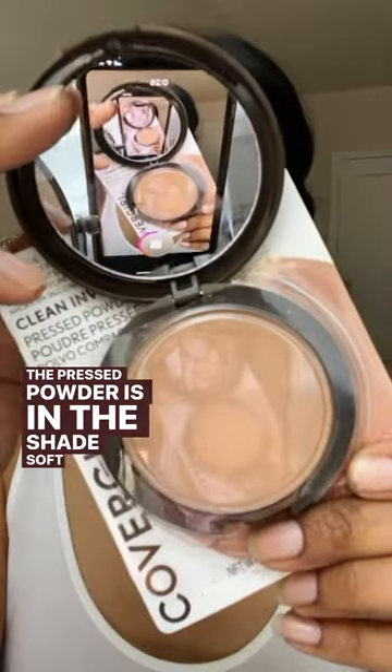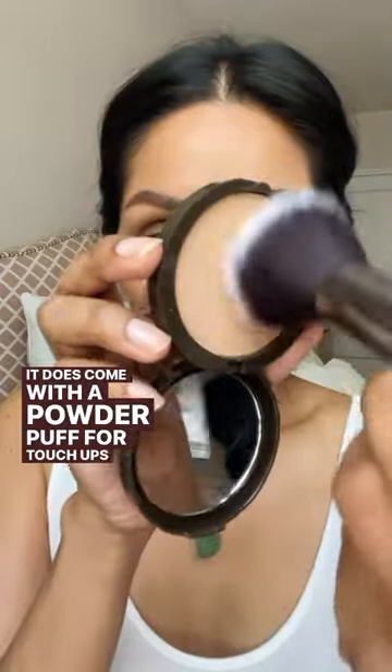The press powder is in the shade Soft Honey. It does come with a powder puff for touch-ups on the go.